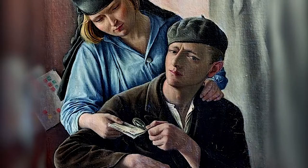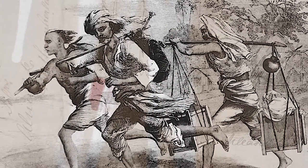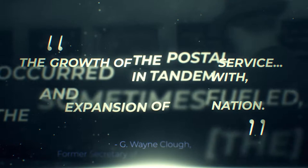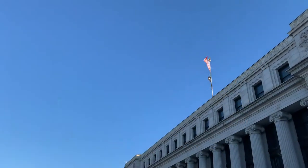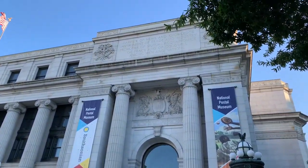Humans have been communicating from point A to point B for thousands of years, relying on animals, wagons, and eventually machines to help make the transfer of information easier and more reliable. In the United States, the growth of the Postal Service occurred in tandem with, and sometimes fueled, the expansion of the nation. Today, we are coming to you from the Smithsonian's National Postal Museum in Washington, D.C.